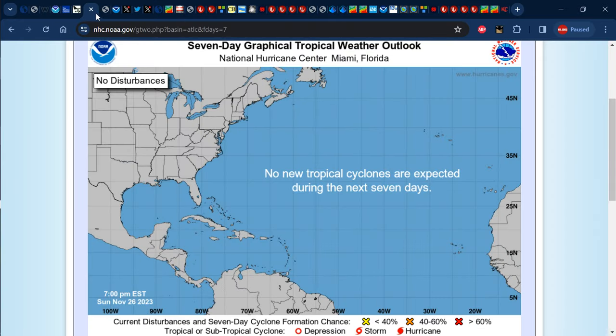As it relates to what the US National Hurricane Center is showing on their 7-day graphical tropical weather outlook, we can see that there are no new tropical cyclones expected within the next 7 days.